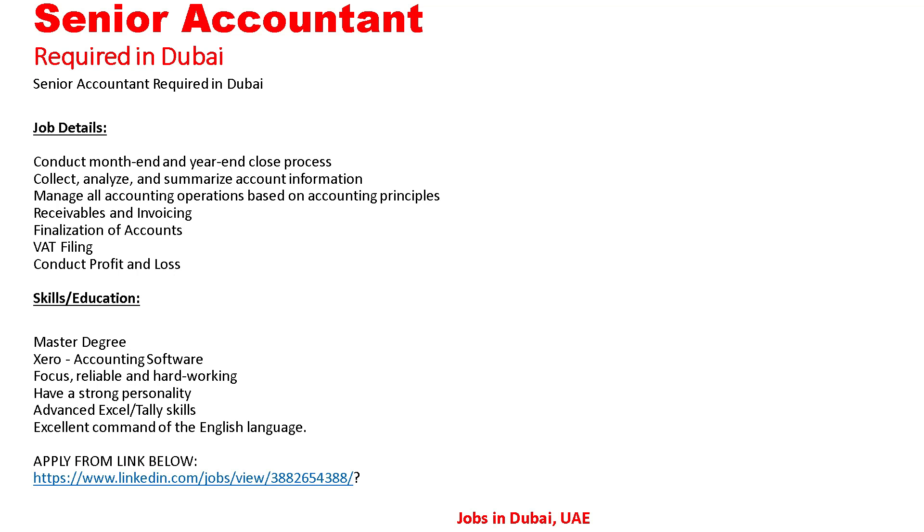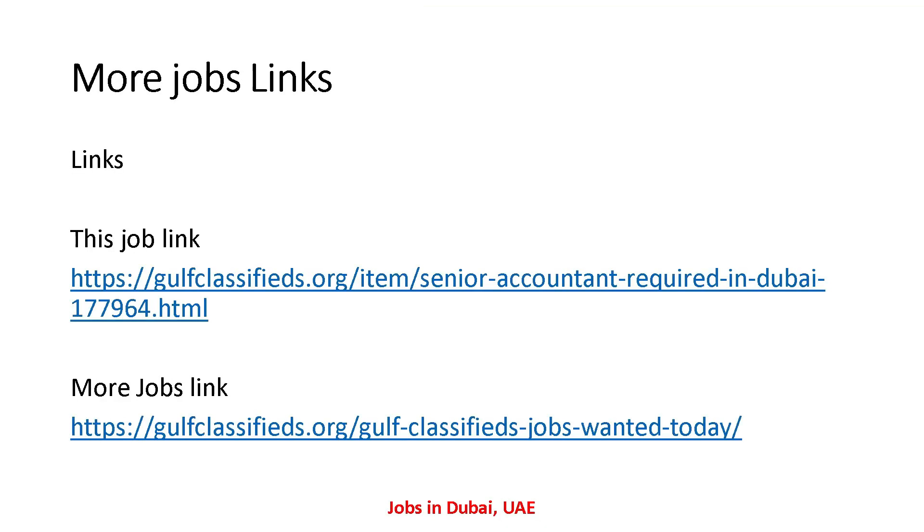So that covers all the details about this Senior Accountant vacancy in Dubai. If anyone is interested and wants to apply, you can send your resume to the given email address. The job link is shown here, and I have also provided the link in the description so you can find this job from there as well.